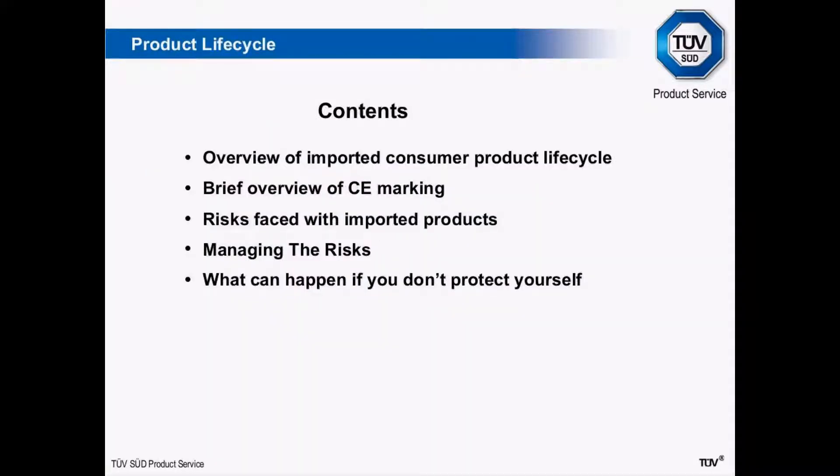So today we're going to have a look at consumer products — managing risk. I've broken that down into some topics. There's a lot of material that could be discussed in a 40-minute presentation. I'm not going to be able to cover everything in detail, which is why we're encouraging you to send questions in. What I intend to do today is look at an overview of an imported consumer product lifecycle, a brief overview of CE marking requirements, risks faced with importing products, how we can manage these risks, and what the possible consequences can be if we don't take relevant action.